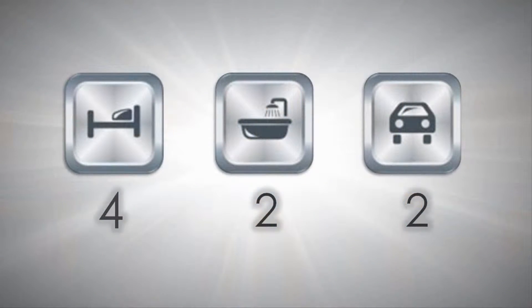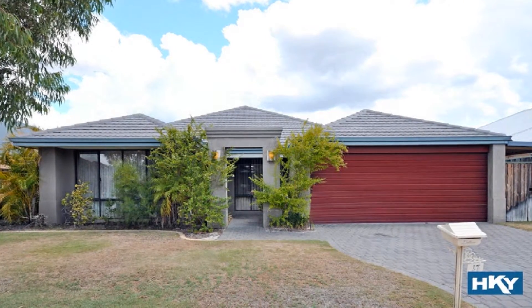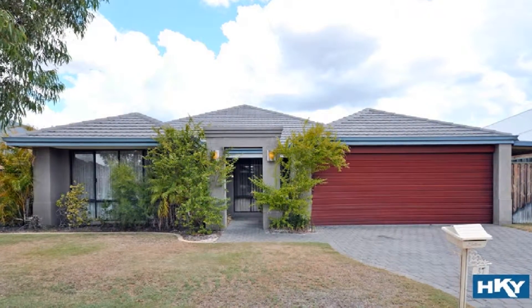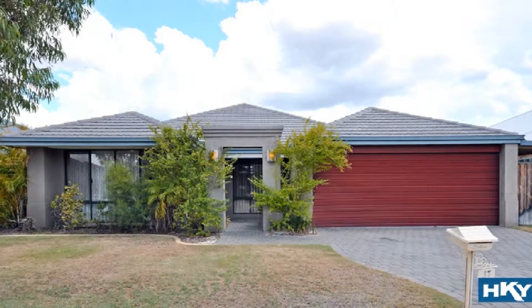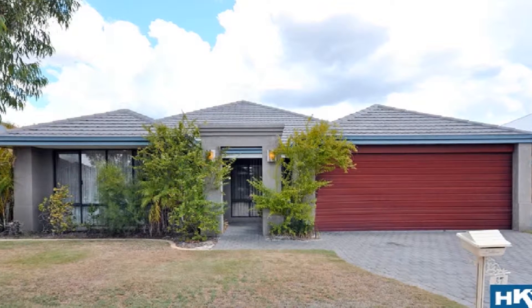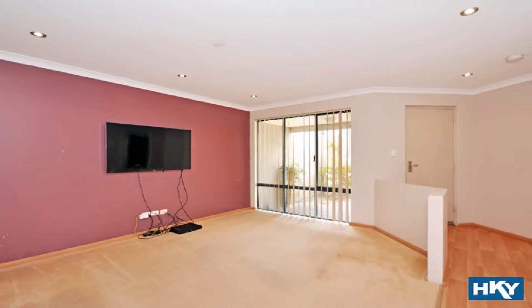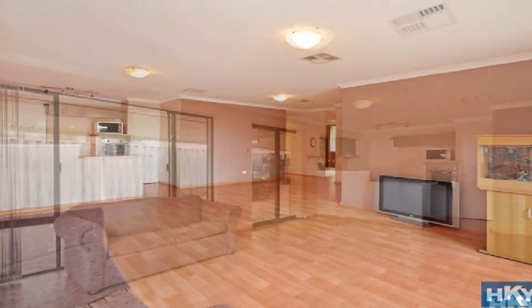Built in circa 2005 on an approximate block size of 667 square metres with convenient side access, this sensational home is positioned in a family-friendly locale affording separate living zones of cosy second lounge flowing to light-filled casual dining, kitchen and family design.